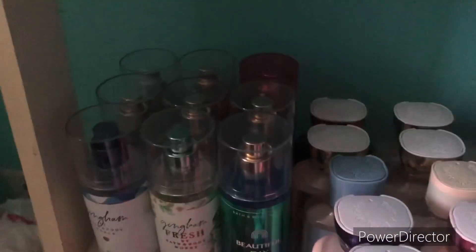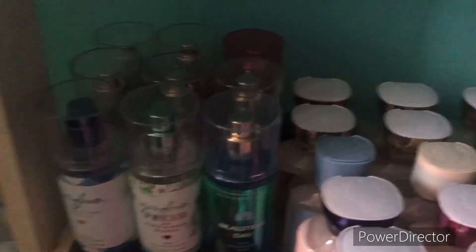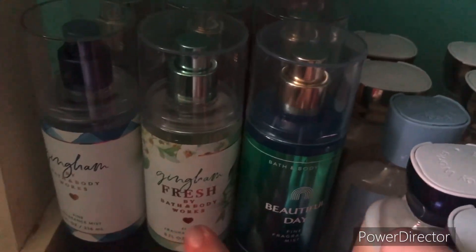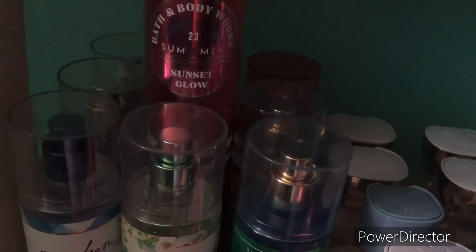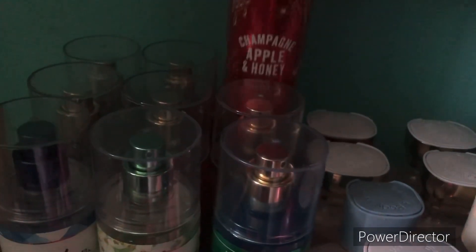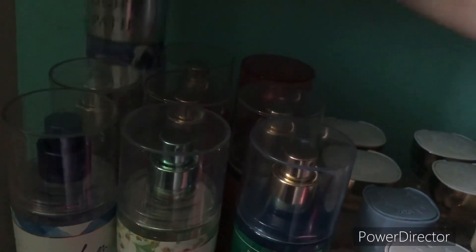Next we are moving on to my all-year-round fragrance mists. So first we have Beautiful Day, then Gingham Fresh, then Gingham, then Warm Vanilla Sugar, Sunset Glow — that was my backup — then Cotton Candy Clouds, Champagne Apple and Honey, Pastel Skies, and lastly Moonlight Path.